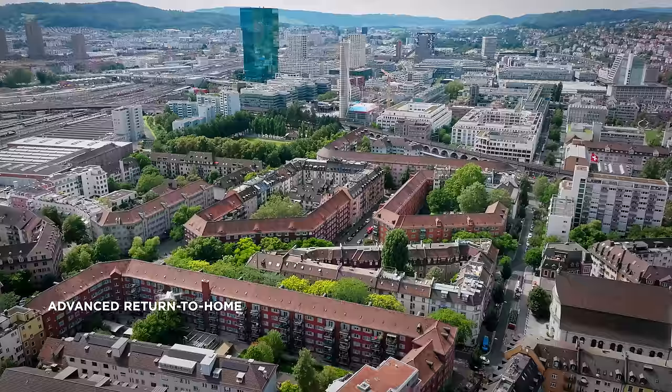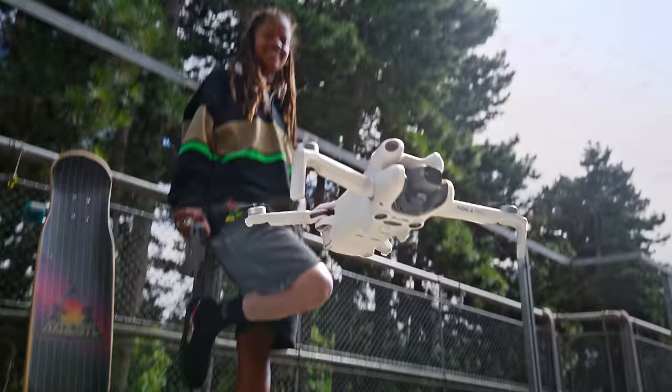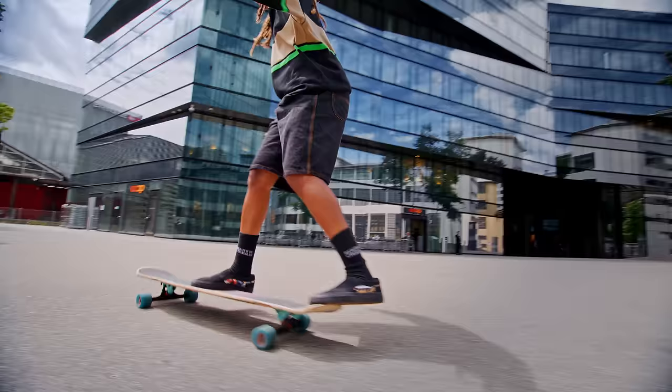Relax and let Mini 4 Pro's new AR route mapping be your advanced visual guide on the return flight. Share your incredible experiences with the world.